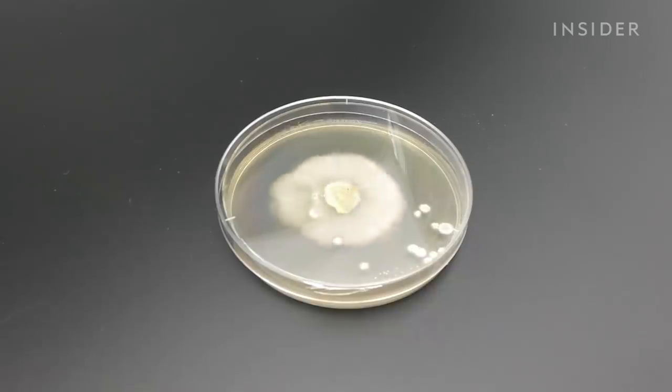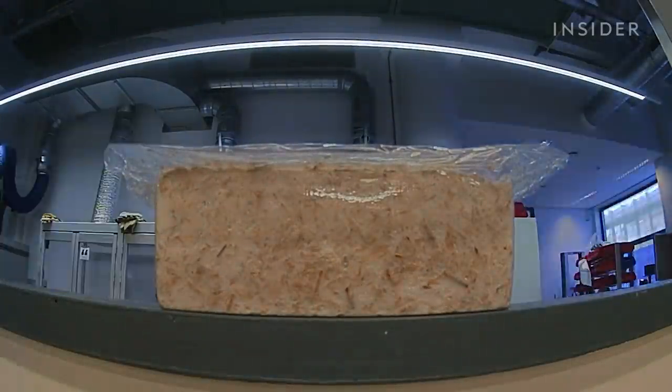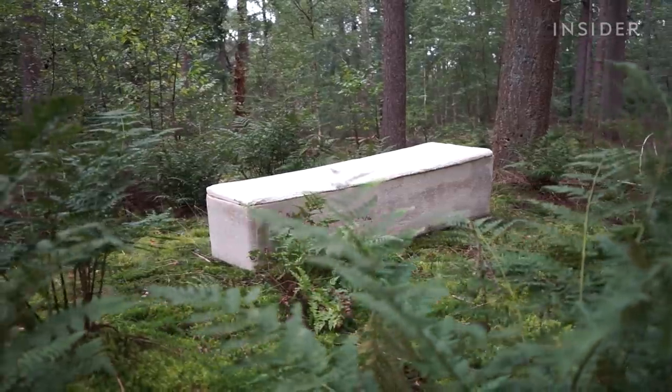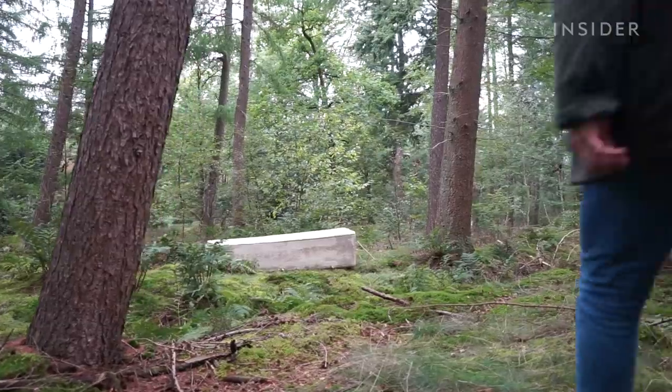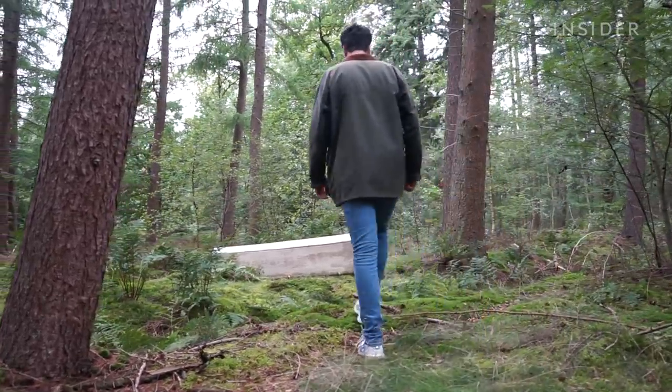The Loop Coffin grows in a lab in seven days and absorbs into the soil in under two months. But can it replace traditional burials? We visited the creator of the world's first mushroom coffin to find out.